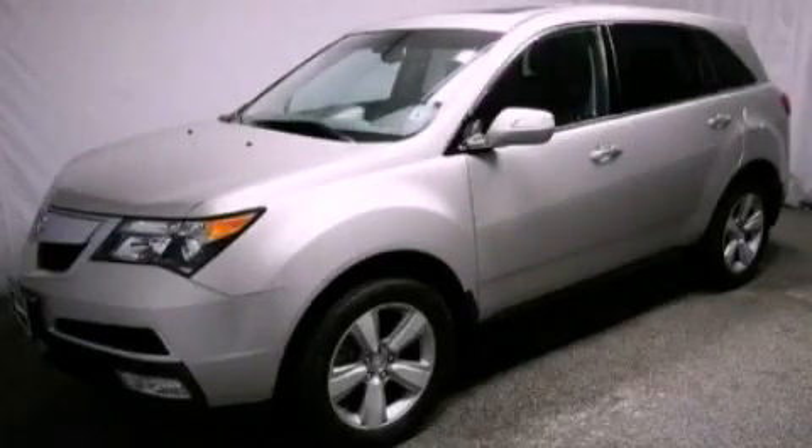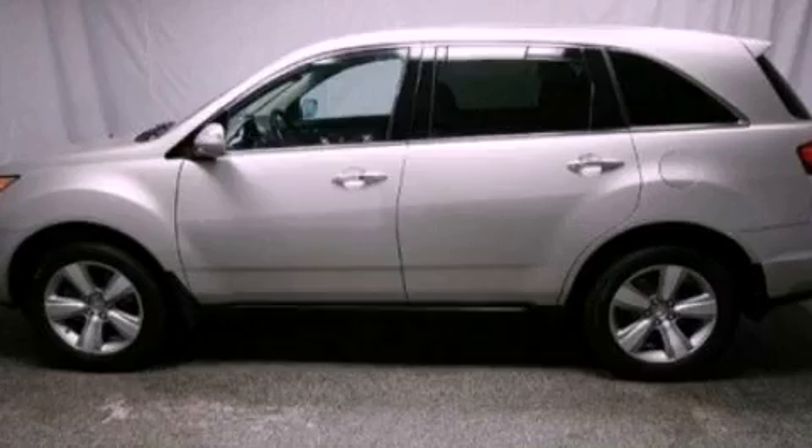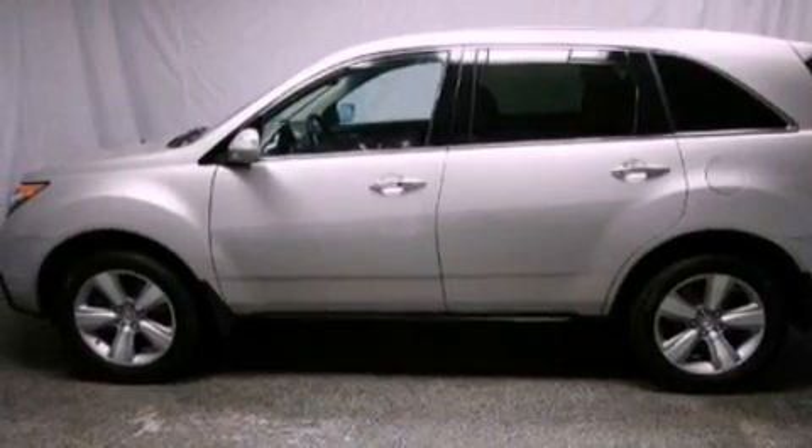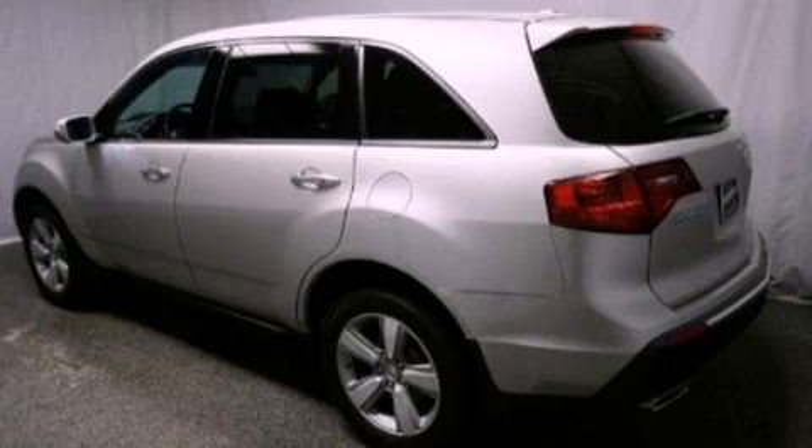This is a certified pre-owned 2011 Acura MDX, functional utility for a modern lifestyle. It has a 3.7 liter 6-cylinder engine and an automatic transmission.